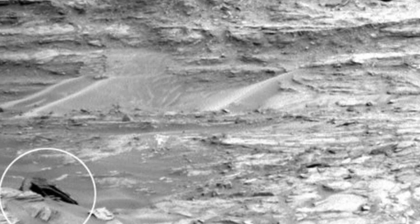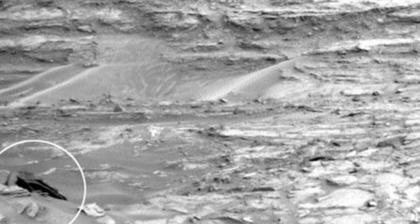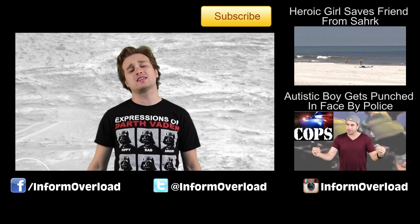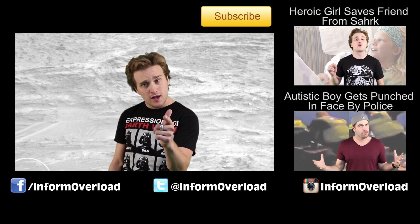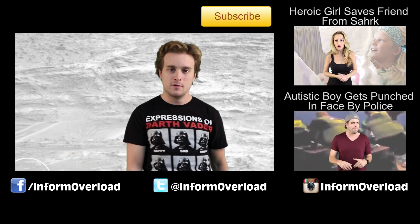Anyways guys, I want to know — what do you think it really is? Do you think it's just a rock? It probably just is. Throw your ideas down in the comments below. Well guys, thanks for watching — my name is Dave Waffle, and as I always say: keep it real, keep it classy, keep it on the flip side in a galaxy far, far away. May the force be with you. Bye.